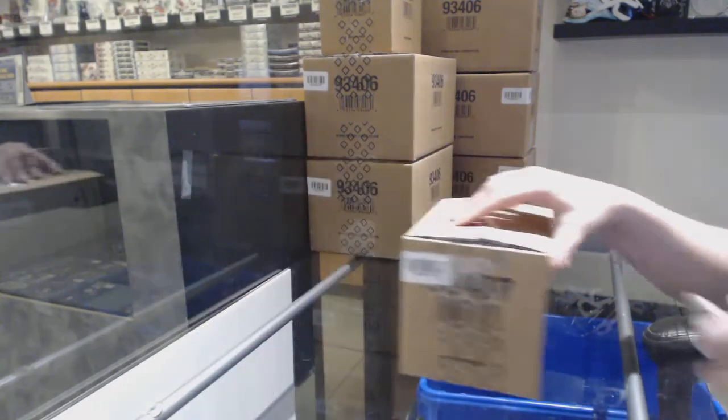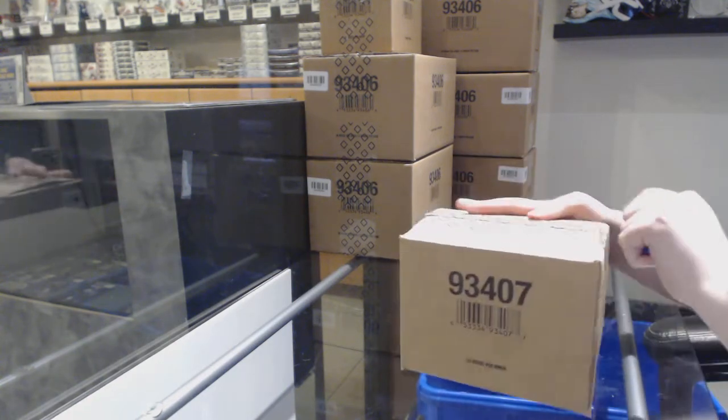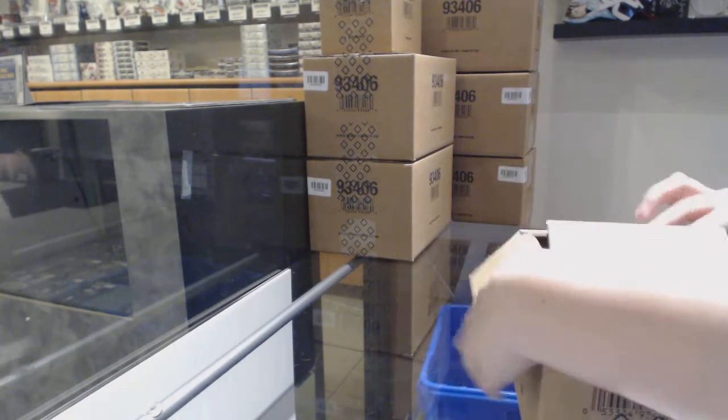Starting off Stainty Group Break 10,655. We've got the 10 box case break of 19-20 SP Authentic.